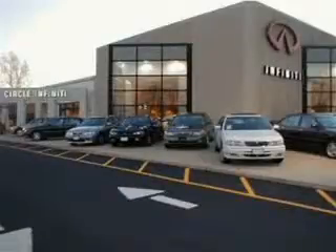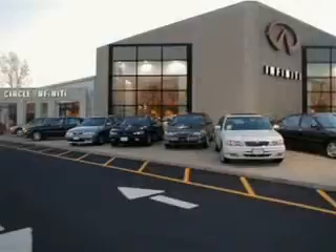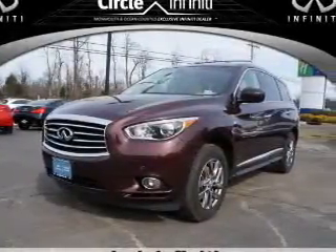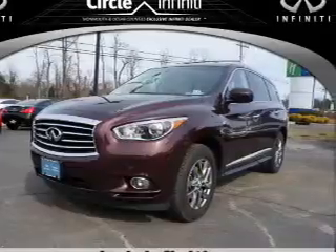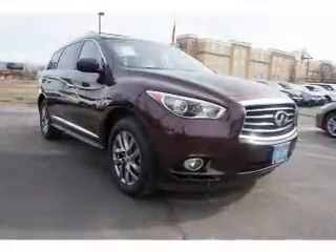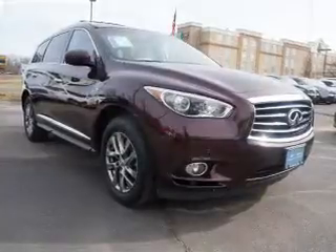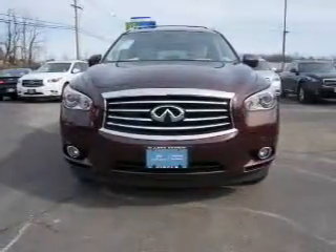Thank you for visiting Circle Infinity, where customer service means making your car buying experience as easy and enjoyable as possible. Presenting the 2014 Infiniti QX60. It's powered by all-wheel drive, a 3.5-liter, six-cylinder engine, and a continuously variable transmission.